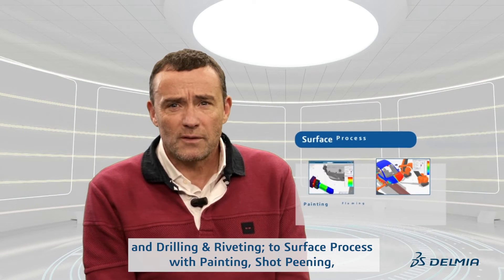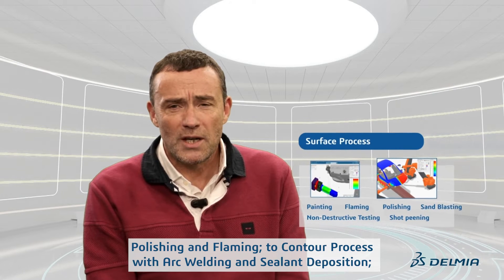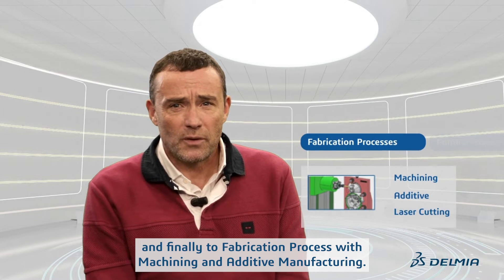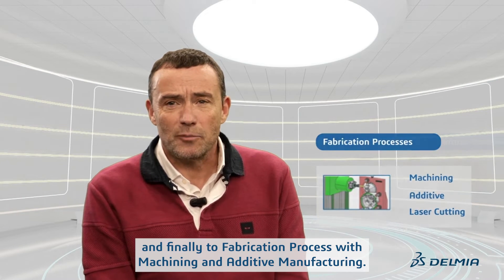To surface process with painting, shot peening, polishing and flaming, to contour process with arc welding or fiber deposition, and finally to fabrication process with machining and additive manufacturing.